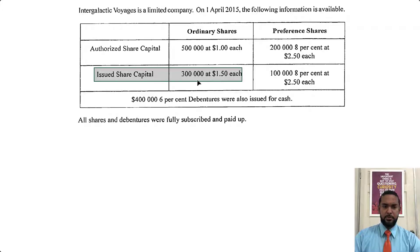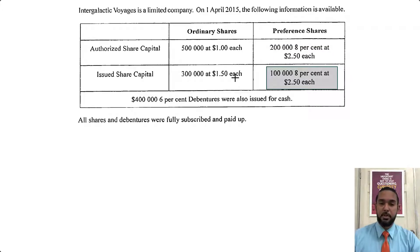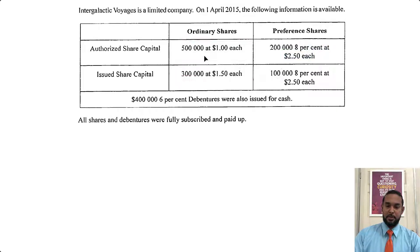We issued 300,000 out of the 500,000 ordinary shares. The par value is $1, but the issue price is $1.50. When you issue at a price above par value, the excess above par value is called the share premium. Similarly, for the preference shares, 200,000 authorized at $2.50 and we issued 100,000 at $2.50, so the preference shares were issued at par value. So we don't have to worry about a premium on them — only on the ordinary shares.